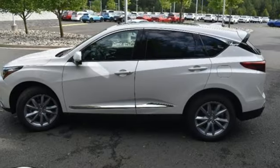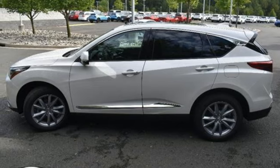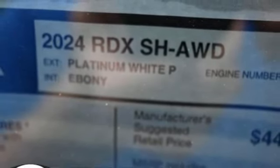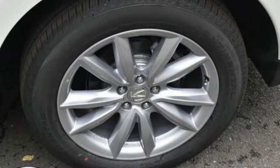External memory control, memory exterior door mirror settings, heated sport bucket front seats, configurable instrument gauges, and automatic transmission.